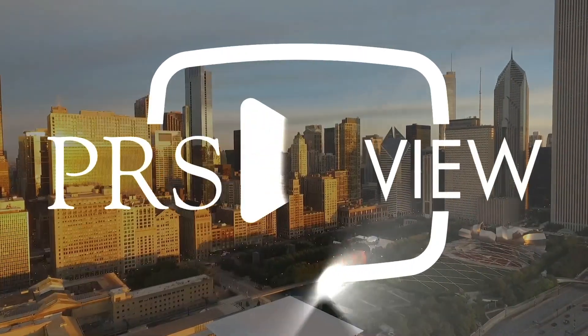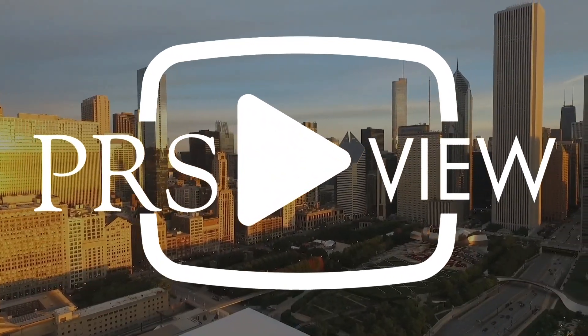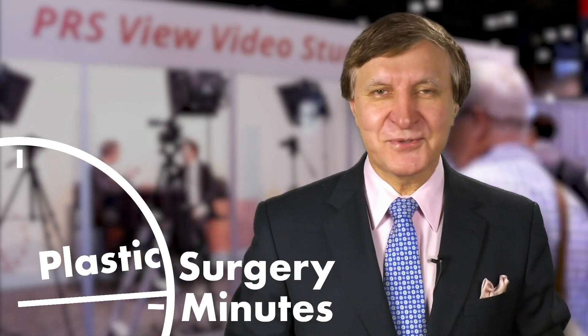Recorded live at PRS View Studios in Chicago, this is your Plastic Surgery Minute. Hi, thank you for joining us at Plastic Surgery Minutes. I'm Dr. Anu Bishaj and I'm here with Dr. Krishan Mohan Kapoor from India, and we're going to talk about facial injectables to the Indian face.